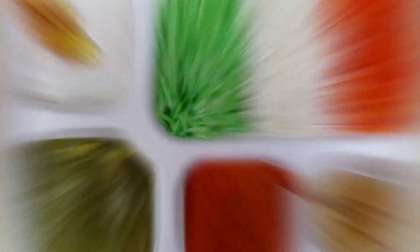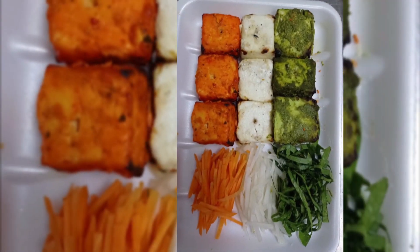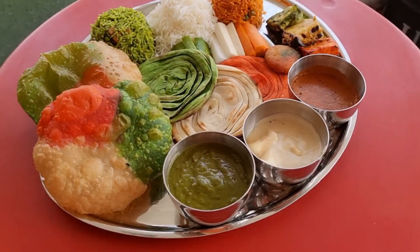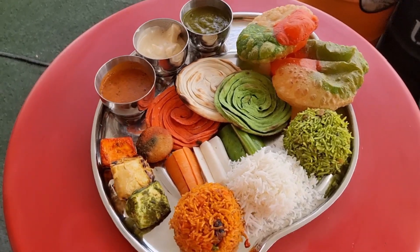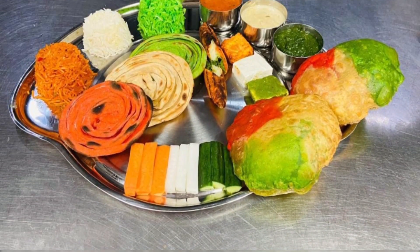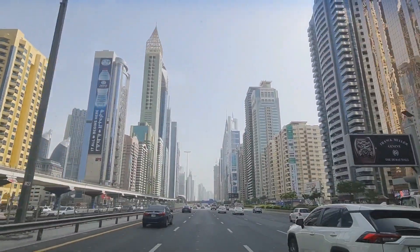Then we headed to Khavgalli, a place where food looks good and tastes even better. There are different dishes here, and especially this Tri-Color Thali, which looks amazing. There are so many things that you just cannot finish it all in one go. It's a Tri-Color Thali you will never get anywhere else but in Dubai, because this is a place that celebrates India like no one else.